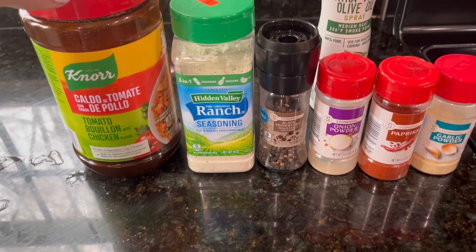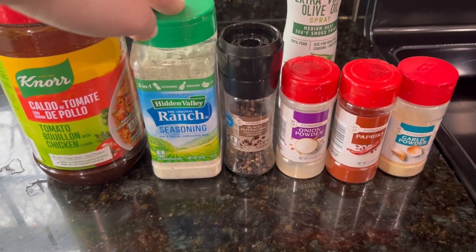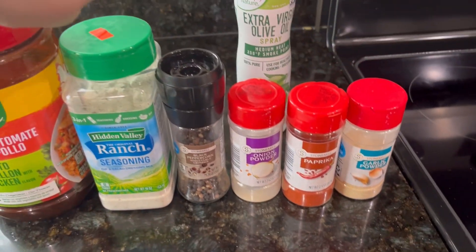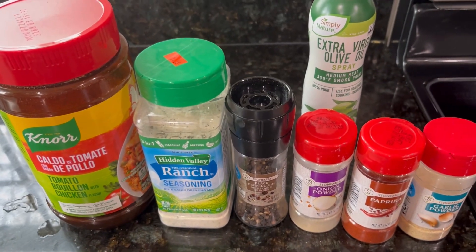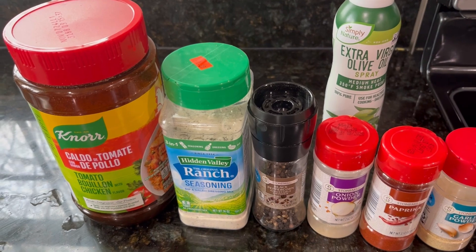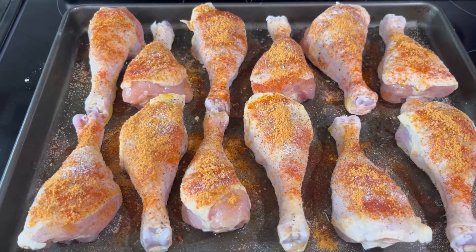Here are the seasonings that I used. I know this is Boyan but I also use this as seasoning occasionally and I love it. I also did some Hen Valley Ranch, black pepper, onion powder, paprika, and garlic powder. Then I sprayed them with extra virgin olive oil on the pan so they would not stick, and also on them to make the seasoning stick better as well. I have my oven set to 400 and we are about to put these in.